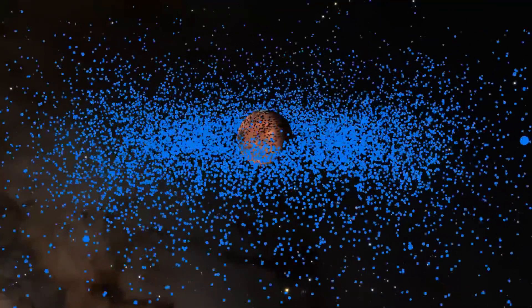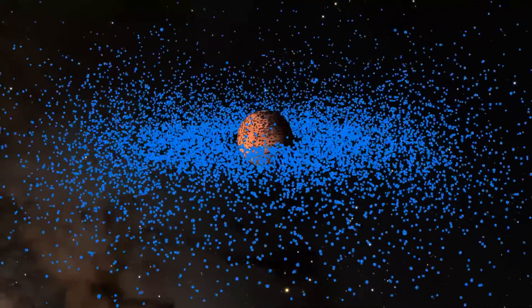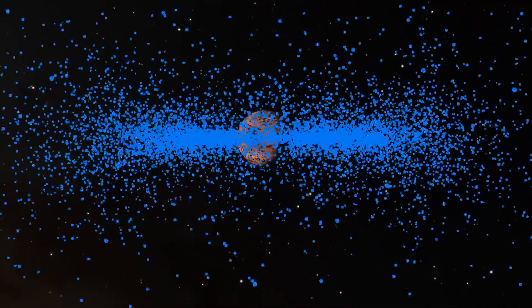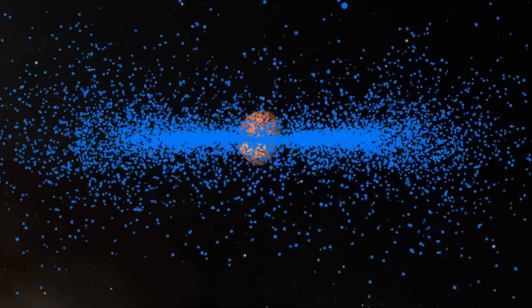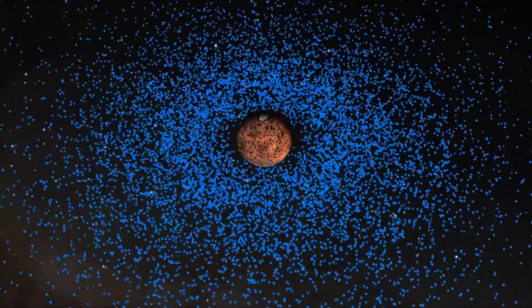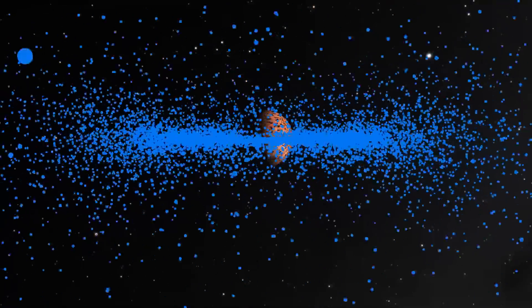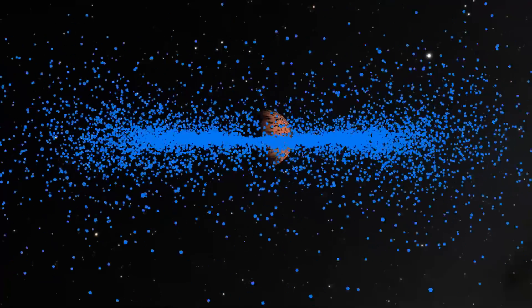This is how disks form - accretion disks, ring planes, that kind of thing. A rotating planet is oblate, fatter around the equator, so it tends to twist the orbits of anything not aligned with the equator. Ring systems on planets naturally collapse down into the same equatorial plane as the planet in question.